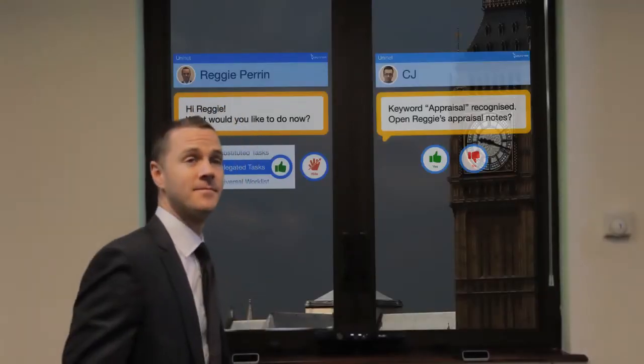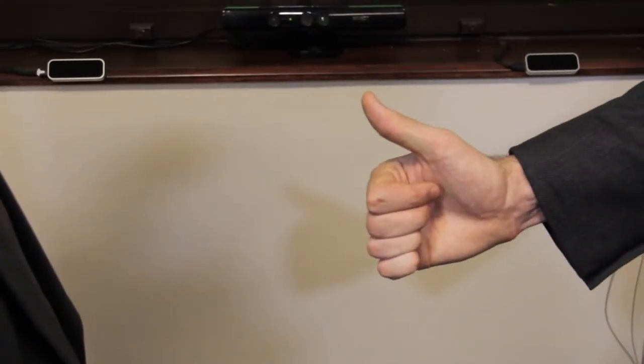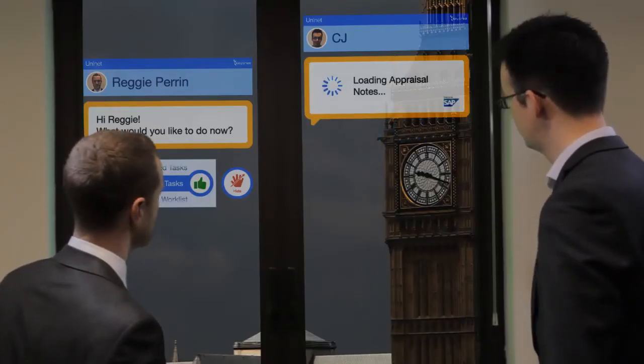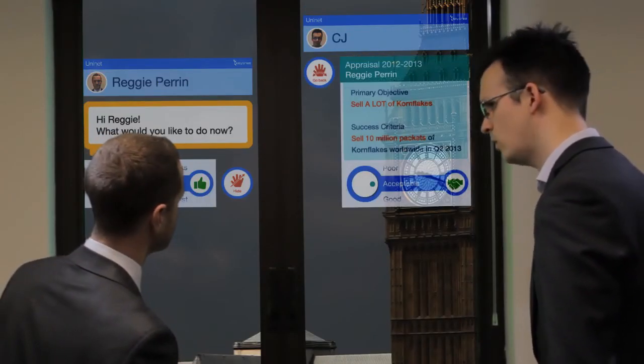Reggie invites CJ in to check his objectives on the smart window. CJ notes there are a lot of cornflakes to sell and asks whether Reggie managed to hit that target. Reggie checks his results using the Leap Motion and the Sunshine Foods SAP HANA Cloud system.